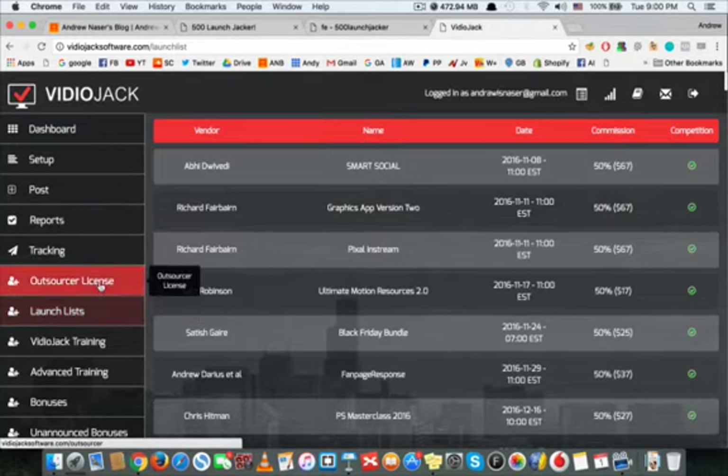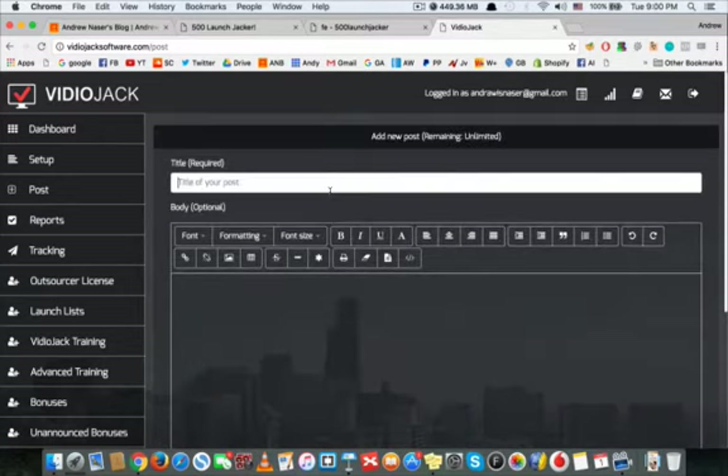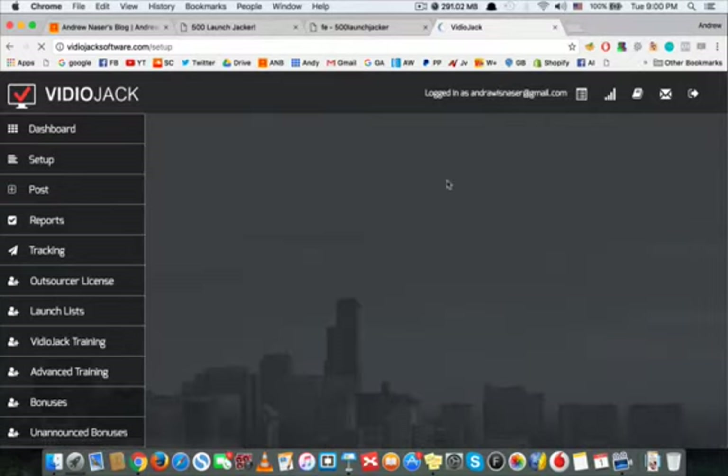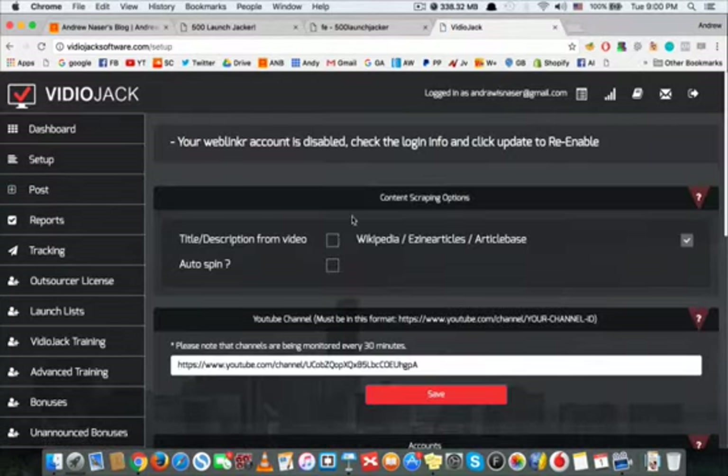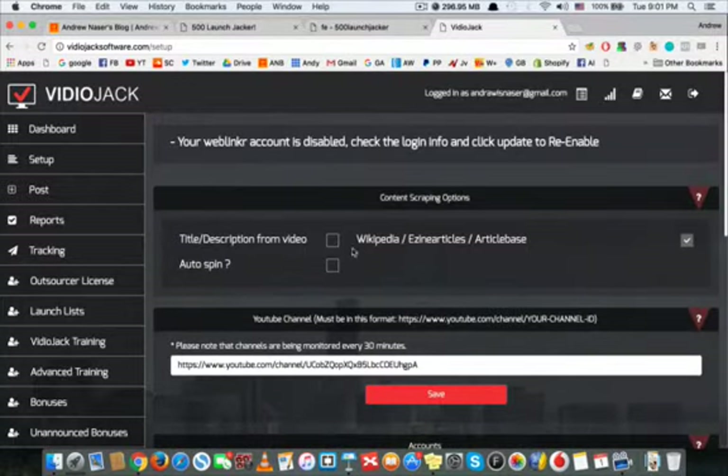If you go to the post tab you can make a new post and syndicate your video to tons of social media accounts. In the setup tab you can connect your YouTube channel, and the software will automatically syndicate your video to all your social media accounts whenever you upload a new video — it scrapes content and syndicates it automatically. This software alone will speed up the launch jacking process 10 to 20 times.